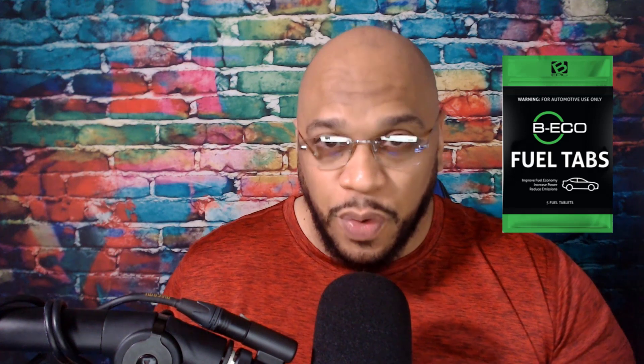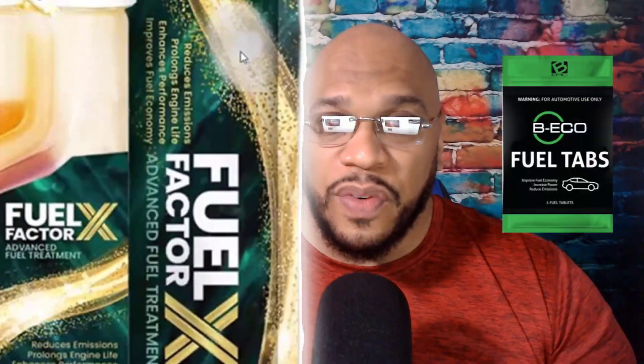Gas prices have been as high as they've ever been and many people are finding ways to reduce the impact of those high gas prices. Some of the benefits people are looking for include saving money at the pump, increasing miles per gallon, boosting power and performance, and reducing maintenance costs. While looking for these benefits, two popular products come up: the B Echo fuel tabs and Fuel Factor X.